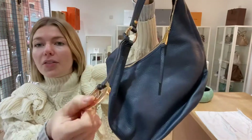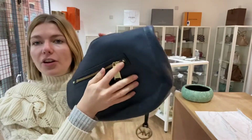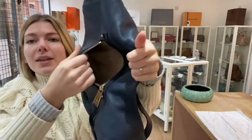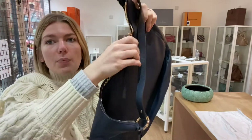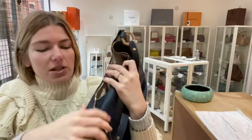So you've got this top handle and then you've got the Michael Kors MK attachment on the front. You've got one zipped pocket - let me open it again for you, there you go - and then you've got a zip top closure which opens around the hobo structure.